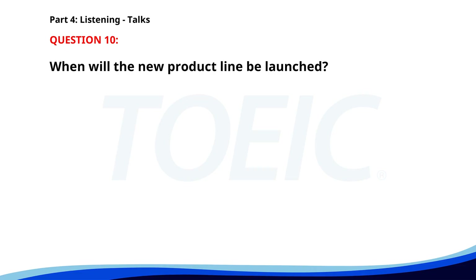Number ten. "We are pleased to announce the launch of our new product line next month. These innovative products are designed to enhance your daily life. Stay tuned for more details on our website. Don't miss the special discount for early adopters." When will the new product line be launched? A. Tomorrow. B. Next week. C. Next month. The correct answer is C: Next month.